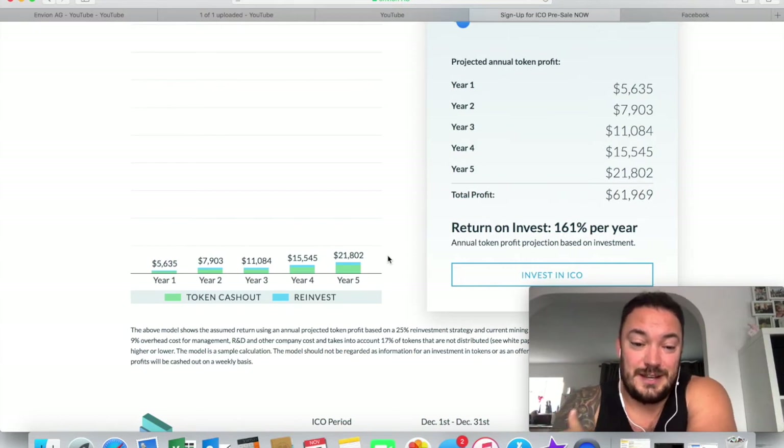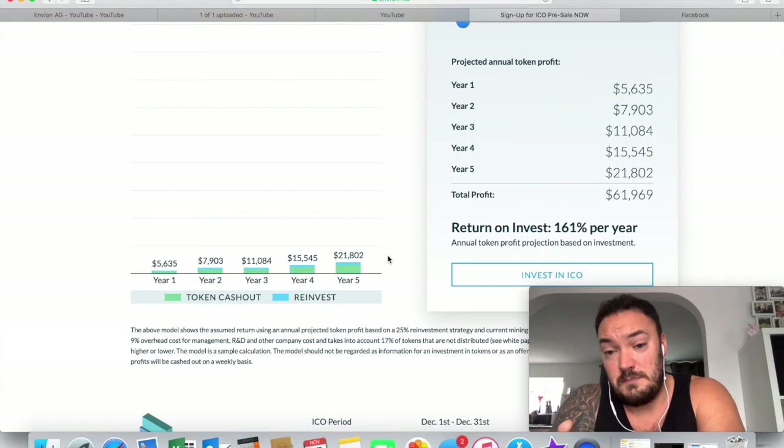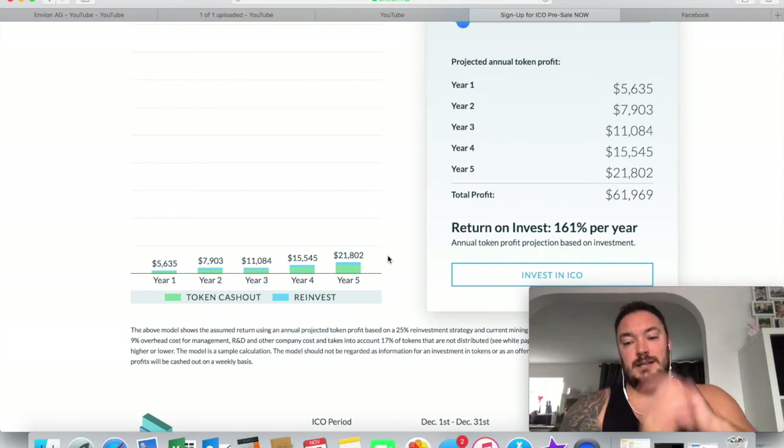They messaged me again today. I asked when the first payouts would be if people invested on December the 1st — when would this weekly income start? And they said starting from January. So you'd only have to wait a month and then it's all going to start rolling out. I'm really hoping this takes off.